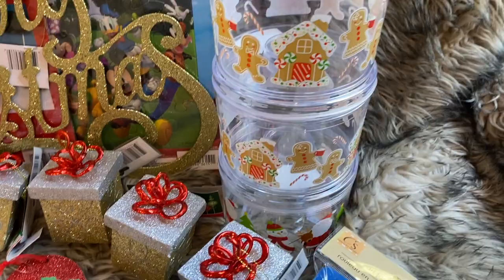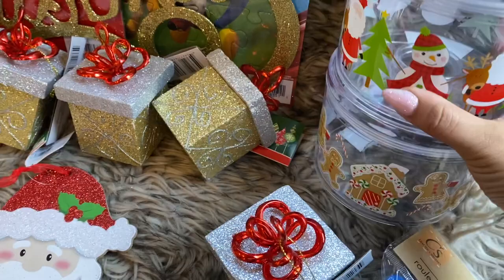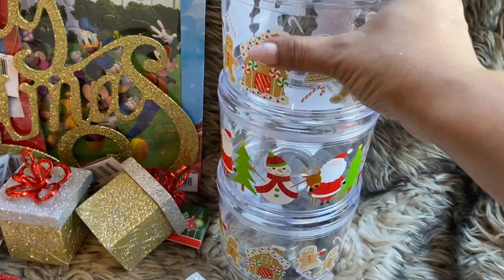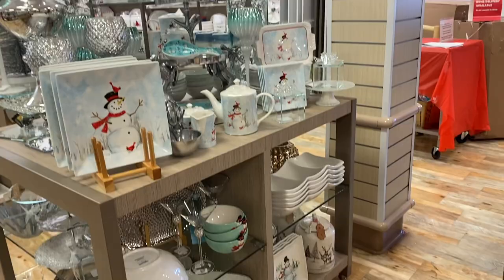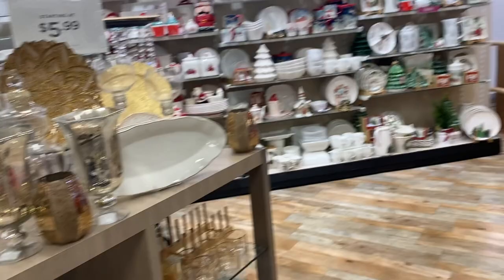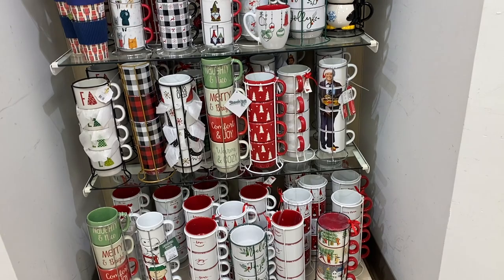Last but not least, my favorite item: these stackable containers — gingerbread and snowmen. They stack on top of each other, so I'm going to do two gingerbread with snowmen in the middle and fill them with marshmallows and graham crackers. They're plastic, so not the best quality, but great for a coffee bar for the season. We've now entered Home Goods, one of my absolute favorite stores. I'm going to stick mostly to Christmas stuff but also show the serving tray section, and then show everything I got in my haul.